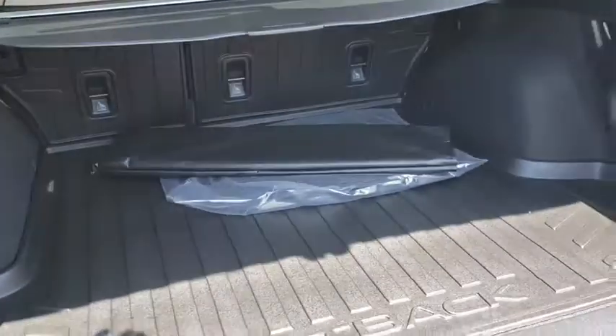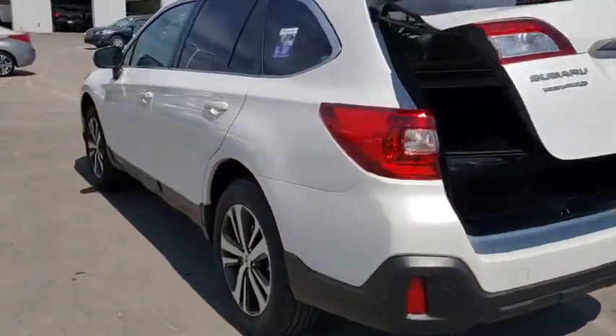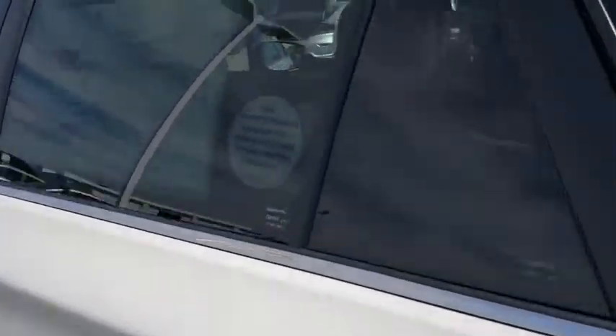Adjustable steering wheel, cruise control, keyless start, auto-dimming rear view mirror, floor mats, aluminum wheels. Come see the car for yourself.